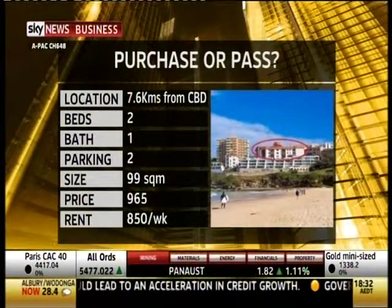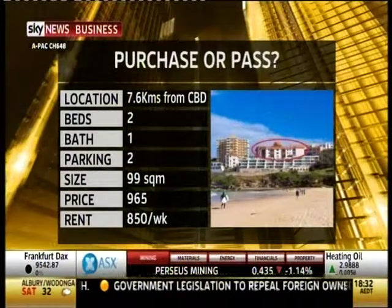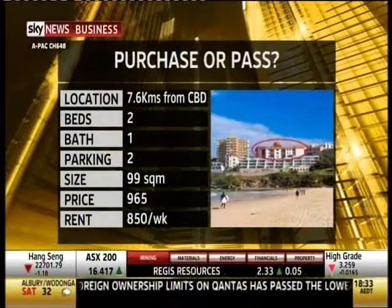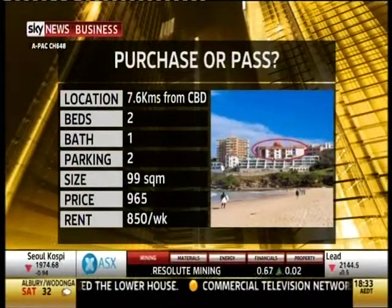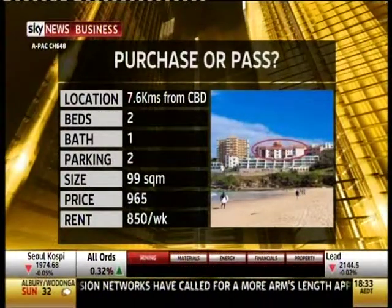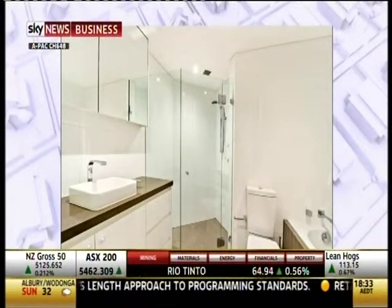We've got a two-bed, one-bath unit with parking just 200 metres from the action and 7.6 kilometres to the heart of the CBD. It's a large 100 square metre designer apartment that's been impeccably renovated. The unit has two separate entrances and includes level lift access to double security parking, views of the beach over the rooftops of neighbouring buildings, and a huge rooftop terrace with barbecue area. There are 29 units in the block and strata fees are $1,560 a quarter.